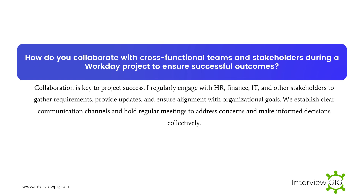How do you collaborate with cross-functional teams and stakeholders during a Workday project to ensure successful outcomes? Collaboration is key to project success. I regularly engage with HR, finance, IT, and other stakeholders to gather requirements, provide updates, and ensure alignment with organizational goals. We establish clear communication channels and hold regular meetings to address concerns and make informed decisions collectively.